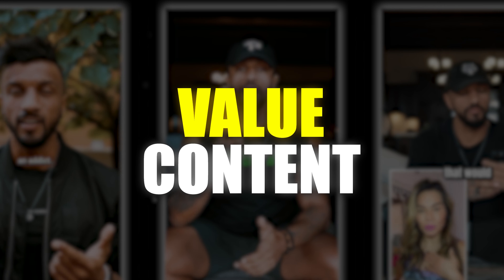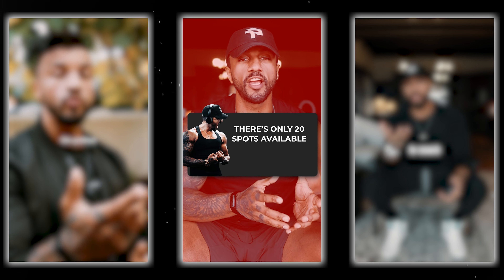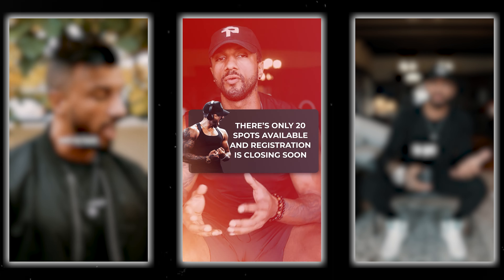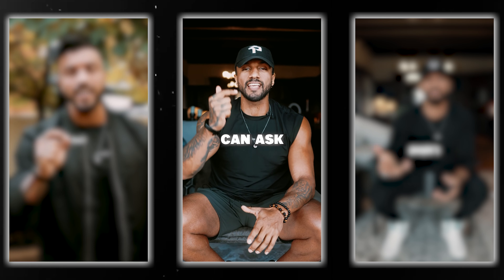Connection content helps people get to know you. This is personal stories of your own journey, things you've struggled with, aspirations you have, or even your lifestyle outside of health and fitness that makes you who you are. Value content gets people to like you because we always like people who help us out. Your goal is to provide so much value — tangible and actionable content up front for free — that your audience could get in shape without ever hiring you.